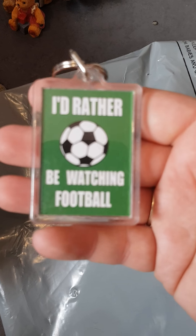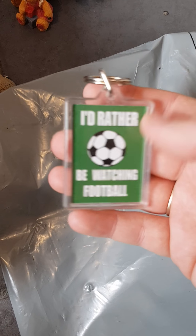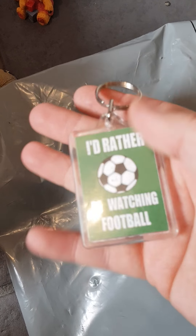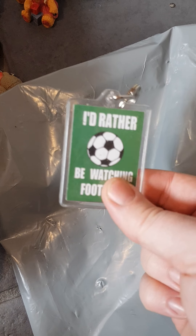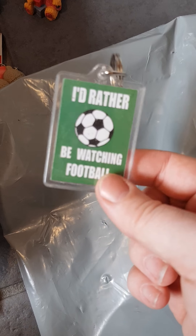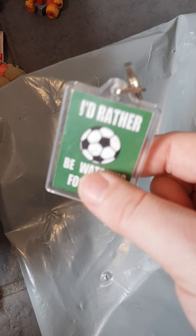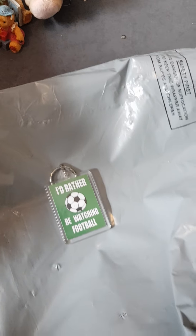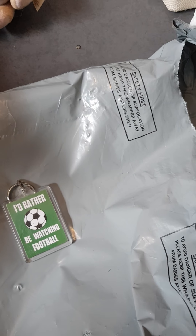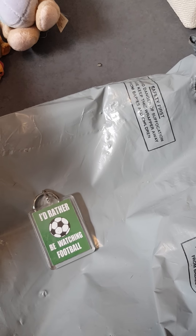Thank you ever so much for those. Oh, and there's one more thing I missed — it says 'I'd Rather Be Watching Football,' just a little key ring. Libby loves key rings so this will probably go with her stuff — she's got a little set of keys that go to her toy car. The car doesn't need keys but she likes to be a big girl and have them. So thank you ever so much Jade for your presents, I'll message you now to say thank you — bye guys!